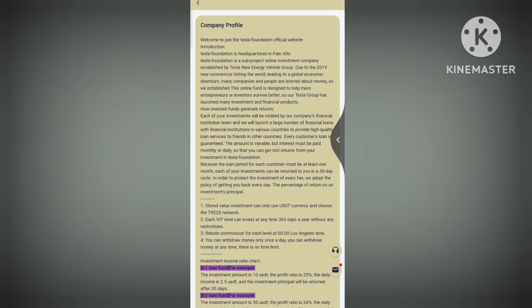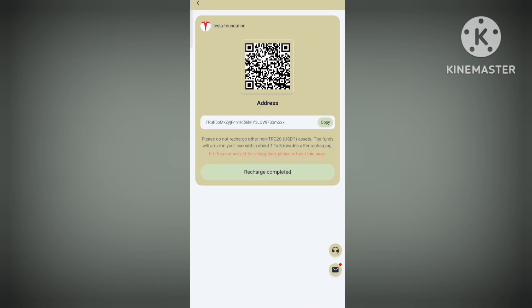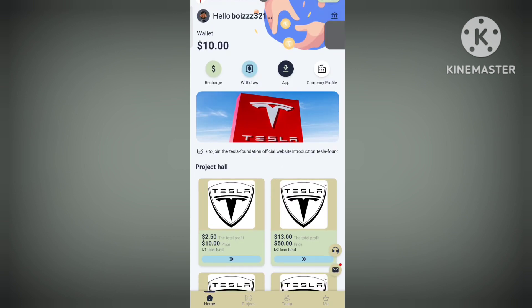Now we'll talk about the recharge process. Copy the wallet address, complete the transaction, and once you do that, click on 'Recharge Complete.' Once you click, the recharge will be done. All these steps are really simple and easy — just follow along.